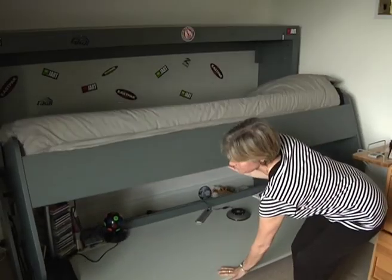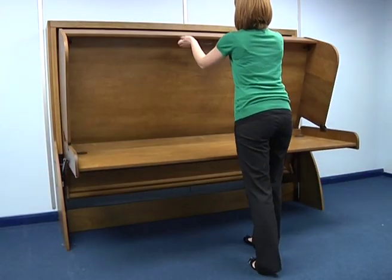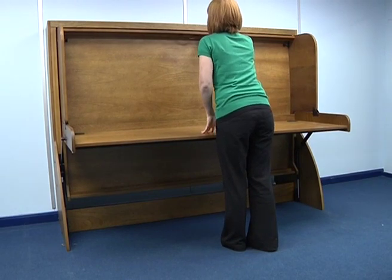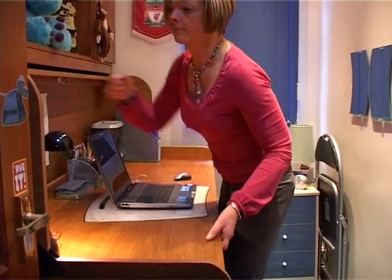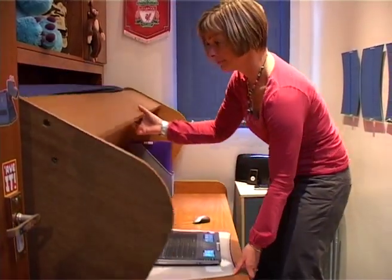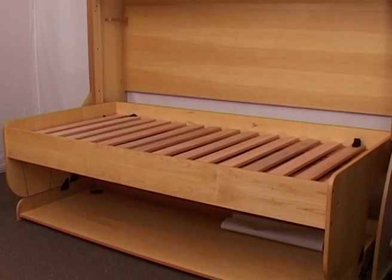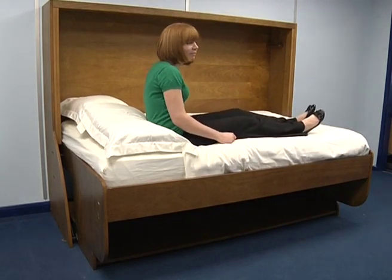It literally does just take seconds to convert from one mode to the other and back again. Study beds are the ideal answer for providing a desk and bed within the same tight space. But just how solid are they? How long will they last?